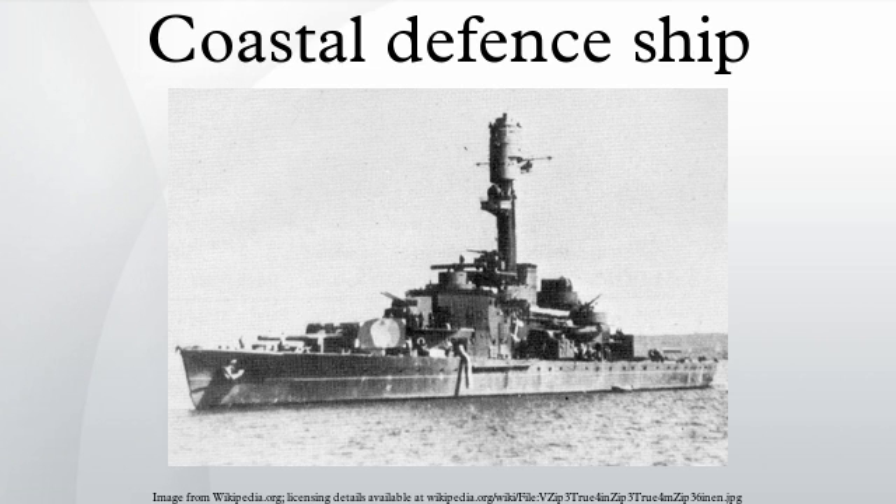Norway — Tordenskjold-class: HNLMS Tordenskjold, HNLMS Harald Hårfagre. Eidsvold-class: HNLMS Eidsvold, HNLMS Norge. Bjørgvin-class: Both ships were requisitioned by the Royal Navy during World War I while under construction, completed and served as the monitors HMS Glatton and HMS Gorgon. HNLMS Bjørgvin, HNLMS Nidaros. Portugal — Vasco da Gama.